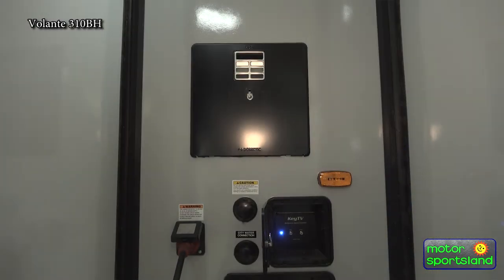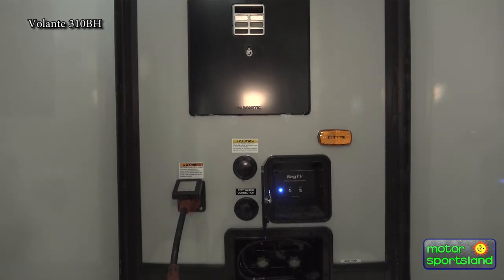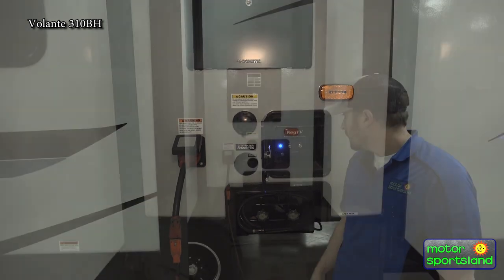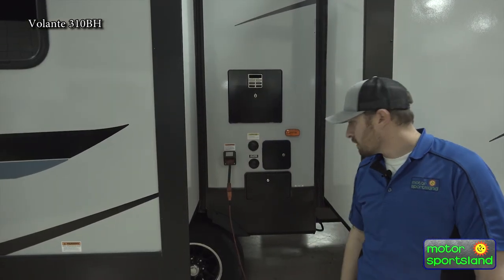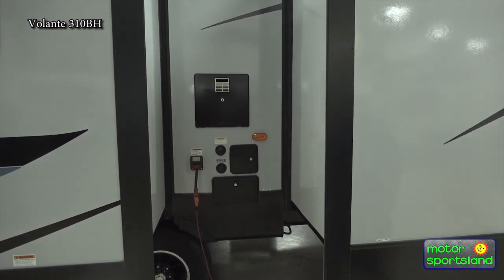In between the slides, you have a 30-amp connection for plugging in. There's also an outside hot and cold shower, which is always a nice feature. And there are plug-ins for your city water and park connections as well.